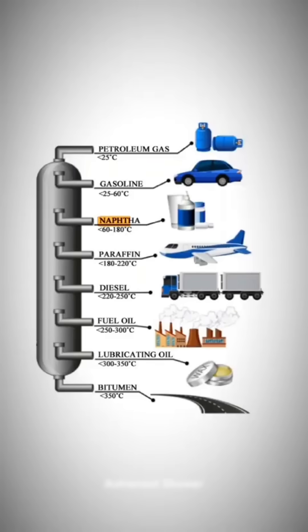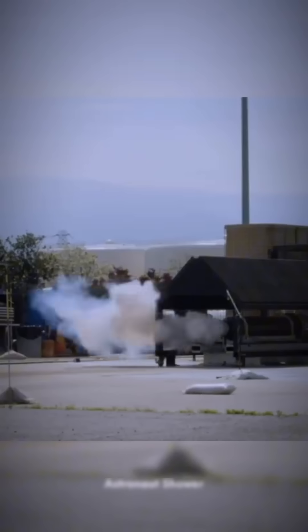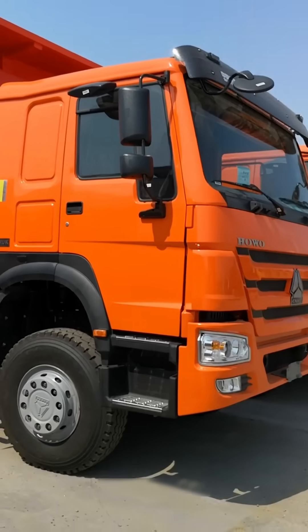Next comes naphtha, used to make plastics. Then comes paraffin, used to make petroleum jelly, like Vaseline. Then comes diesel — the fuel for buses, trucks, and heavy vehicles.